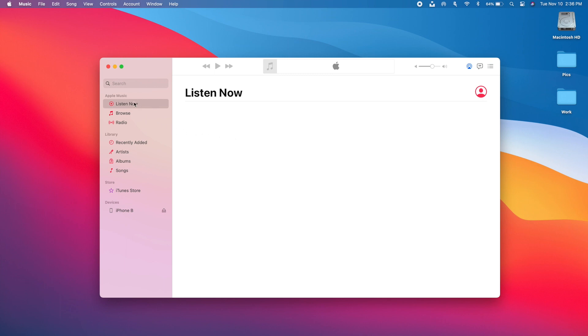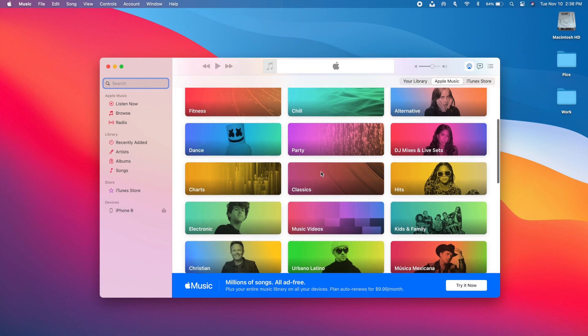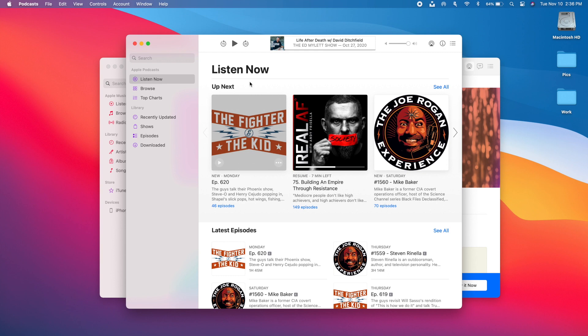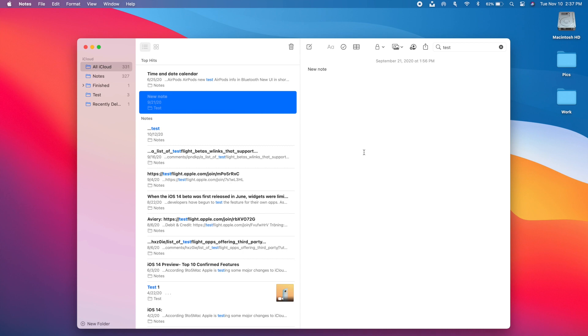On the Music app there's a new Listen Now section at the top of the left sidebar, and a new Search section that lets you browse different categories — you can switch between your Library, Apple Music, and iTunes Store. On the Apple Music tab you'll find different music categories to explore. On the Podcasts app there's also a Listen Now section, letting you see what you've been listening to and easily continue from the Up Next section.